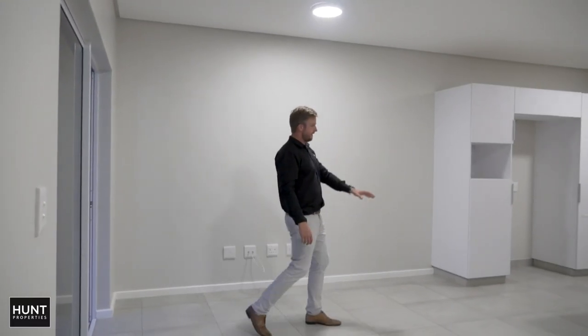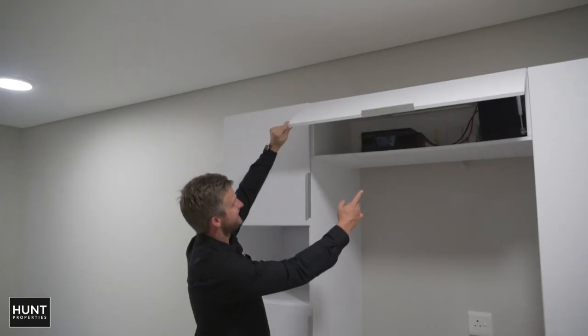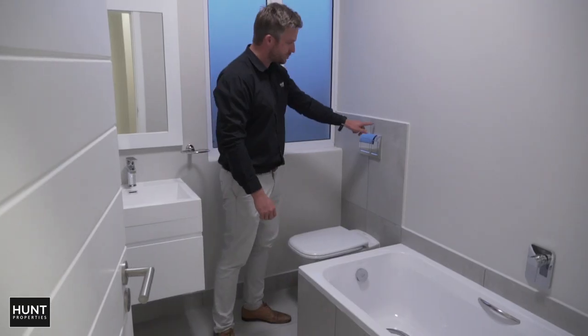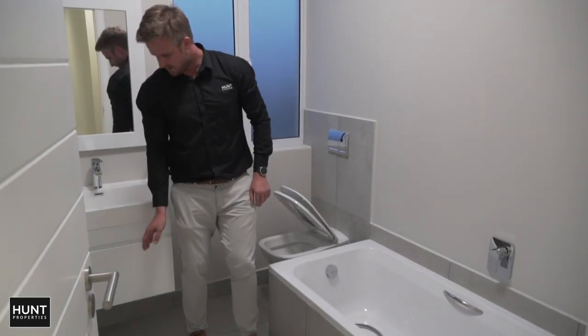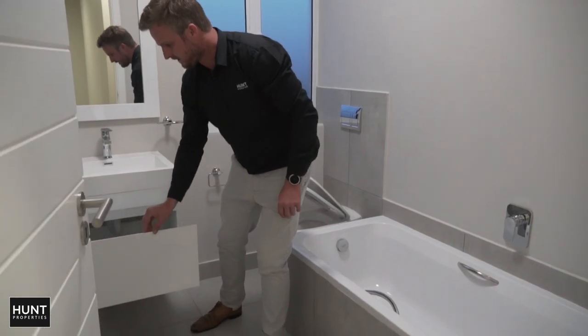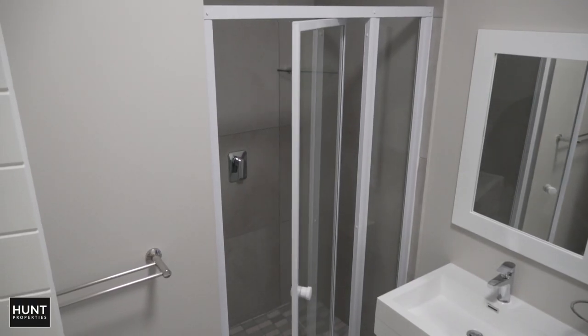It consists of a dining lounge area with a well-appointed kitchen. Five-hour backup UPS system. You've got a soft-closing toilet seat and a soft-closing vanity cupboard, plus a welcome portion shower.